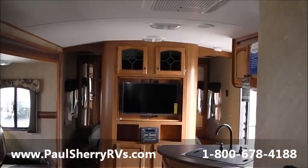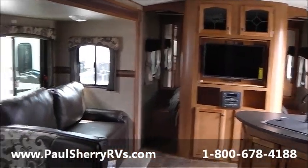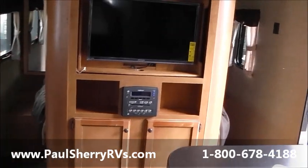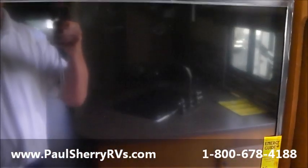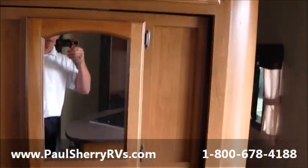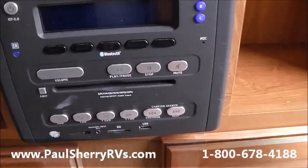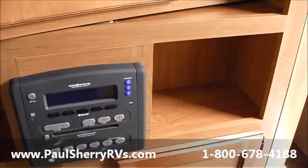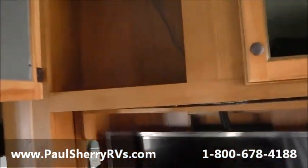Nice center entertainment center — you can see the roundness in the roof. Flat screen TV that's actually on a swivel so you can watch it in the bedroom — isn't that amazing! It has a DVD/CD player that also has Bluetooth for your smartphone to stream music. Very nice, comes with a remote as well. Lots of storage everywhere.